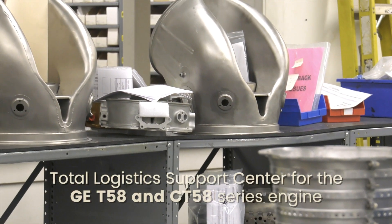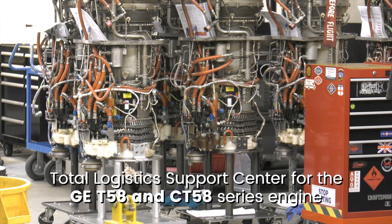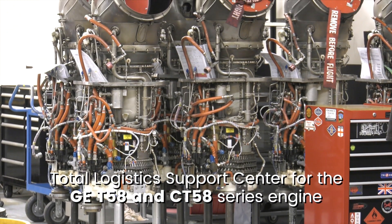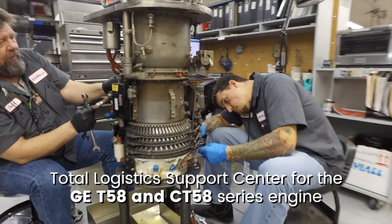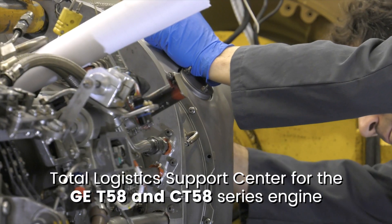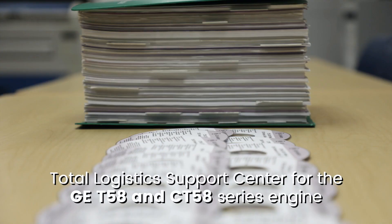Columbia Helicopters is the authorized total logistics support center for the GE T58 and CT58 engine series. You'll get comprehensive support through our authorized customer service centers — parts, engineering, engine overhaul and repair, and technical publications.